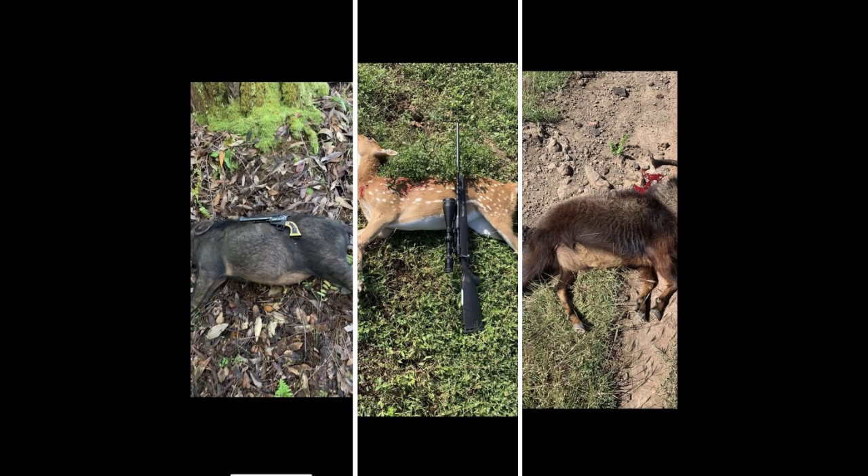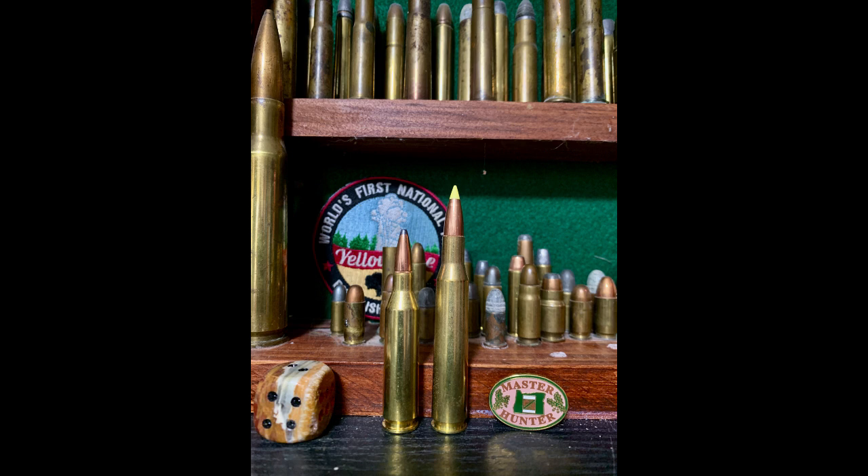I love the .243 — it punches above its weight. But today I'm going to compare it to the .270. The .270 is another cartridge developed by Winchester in 1923, released in 1925 — a much older cartridge. Its parent cartridge is the 30-06, basically a 27-caliber neck-down from a 30-caliber. I've shot it and used it from time to time — it's okay — but I really love the .243 for its accuracy, trajectory, and speed.